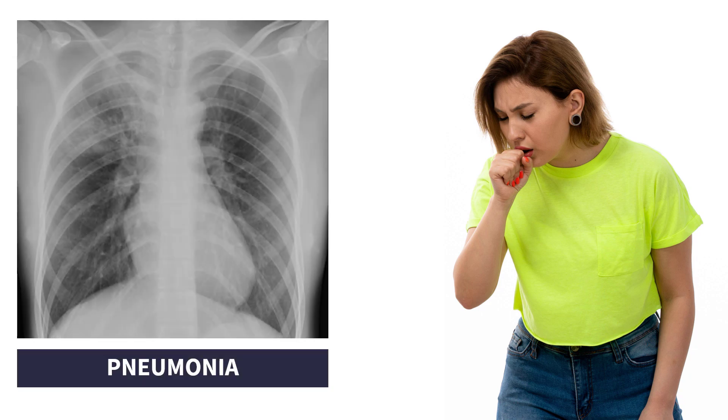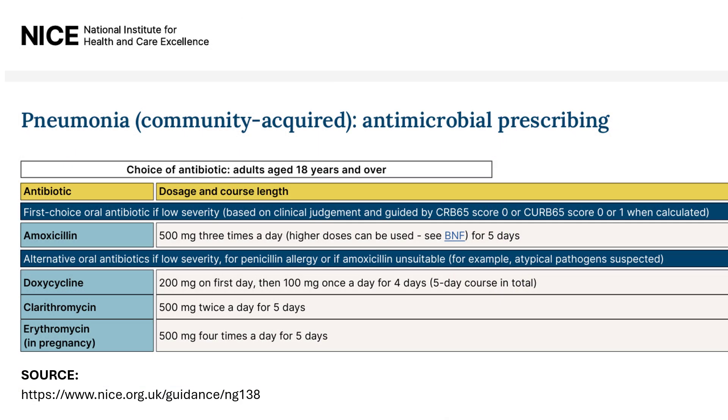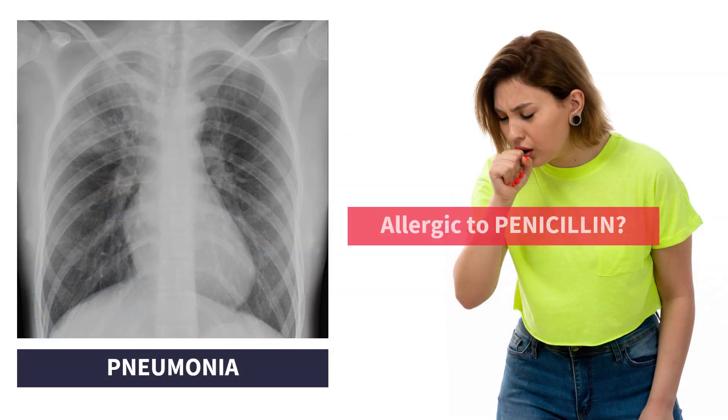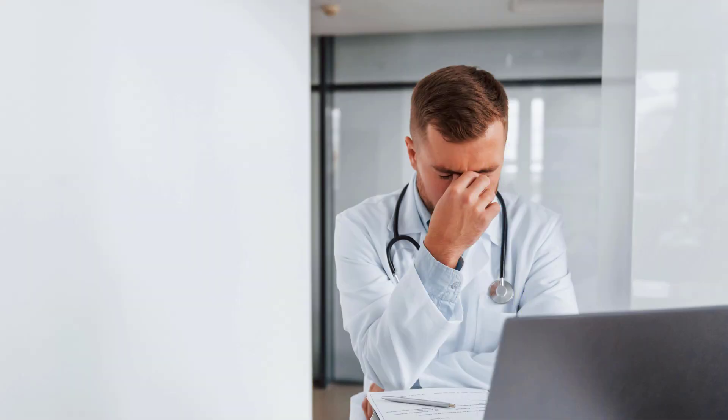A 30-year-old woman with no chronic diseases has pneumonia. Just as her doctor is about to prescribe oral amoxicillin in accordance with the guidelines, he asks her one final question: are you, perhaps, allergic to any drugs? And of course she says yes — penicillin. Of course. Now, what should the doctor do?